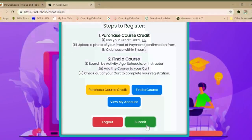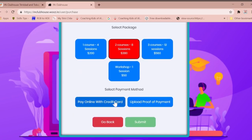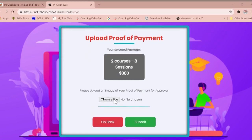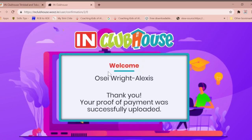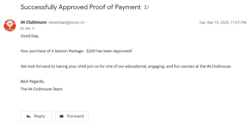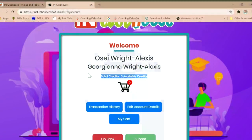Payment option number two: to purchase course credits via bank transfer or direct deposit, firstly select your package type and then select the option to upload your proof of payment. This can be in the form of a picture of your deposit slip or a screenshot of the confirmation page on your online transfer. Upload this image and press submit. This transaction will be reviewed and approved by a member of the IN Clubhouse team. Once approved, you will receive a confirmation email stating that the credits have been applied to your account. You can then proceed to redeem your credits for the course.